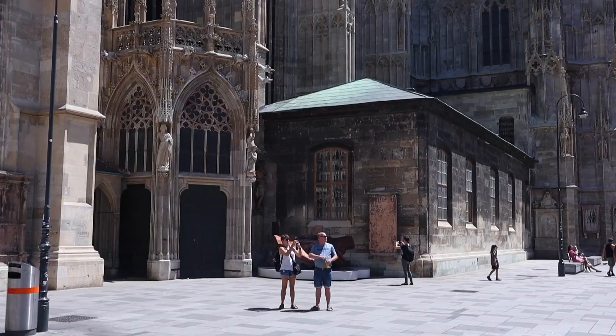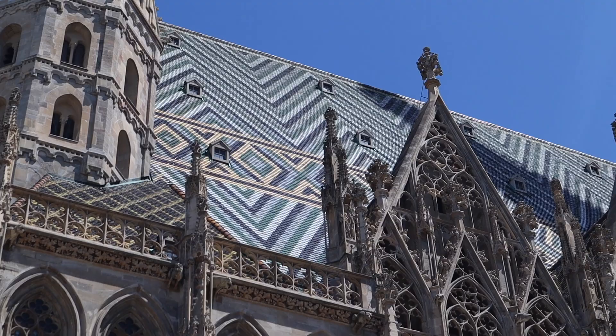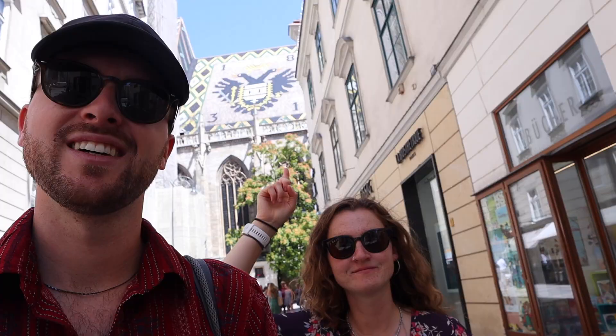This church was largely built in the 1300s and is known for its tiles on the roof — look at that, that's cool. I'm feeling sleepy even though I've only had one coffee, so I think we need to go find one of those classic coffee houses. Let's do it.